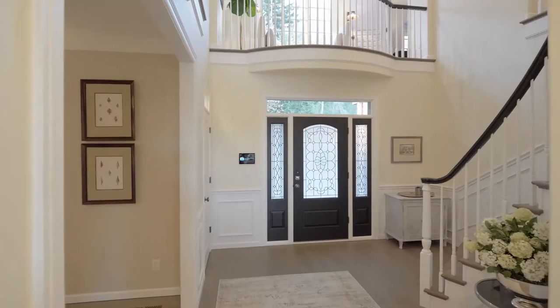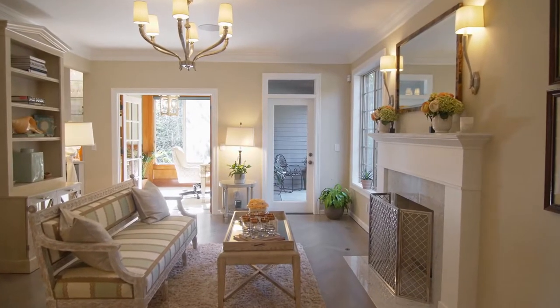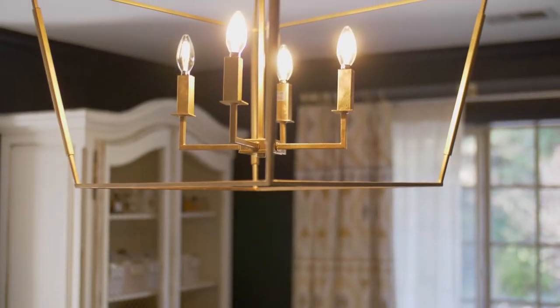I always wanted to be an interior designer even since I was a little kid, and I love how I can transform a space with lighting and paint colors and furnishings and completely make someone feel at home.